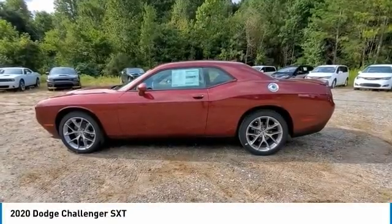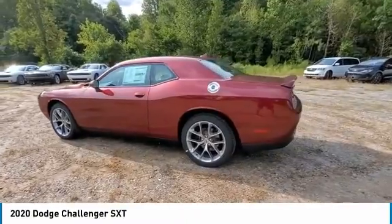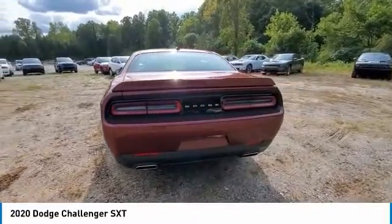Looking for the right vehicle? Check out the 2020 Challenger, rated most appealing mid-sized sports car by J.D. Power & Associates. The Dodge Challenger delivers on style and performance.